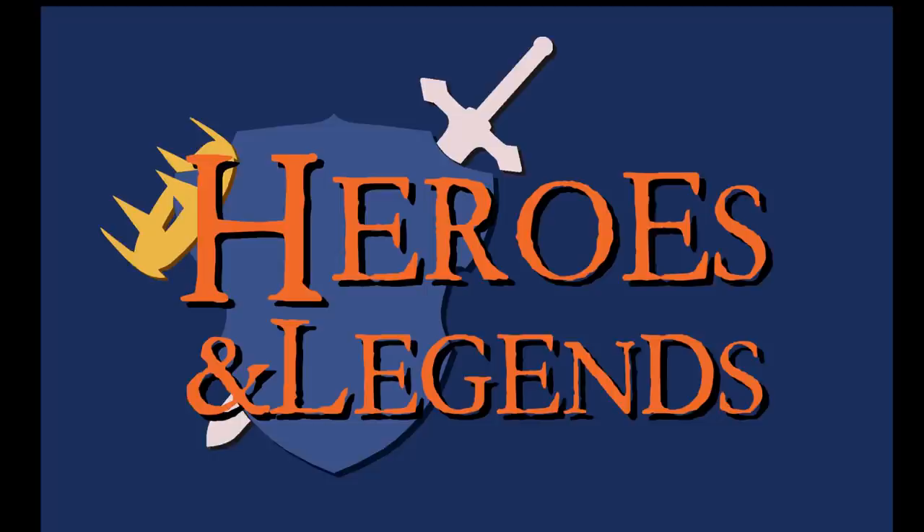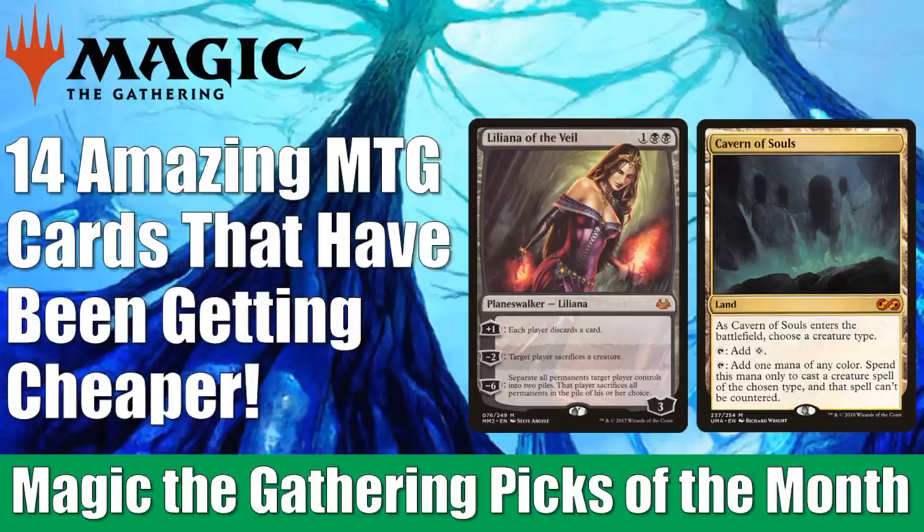Hey there, this is John from Heroes and Legends. Welcome to this special edition of the Magic the Gathering Market Watch. This is our Picks of the Month episode for January 2020, and today's theme is the 14 amazing Magic the Gathering cards that have been getting cheaper recently.